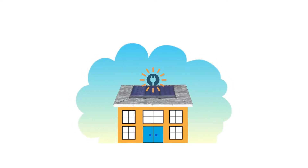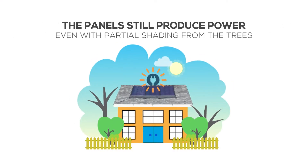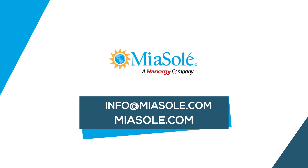And with the advanced solar panel and inverter design, the panels still produce power even with partial shading from the trees. For true solar power without the hassle, get Instant Solar today.